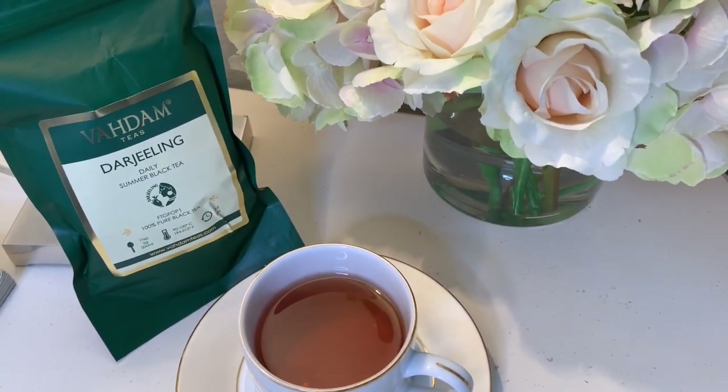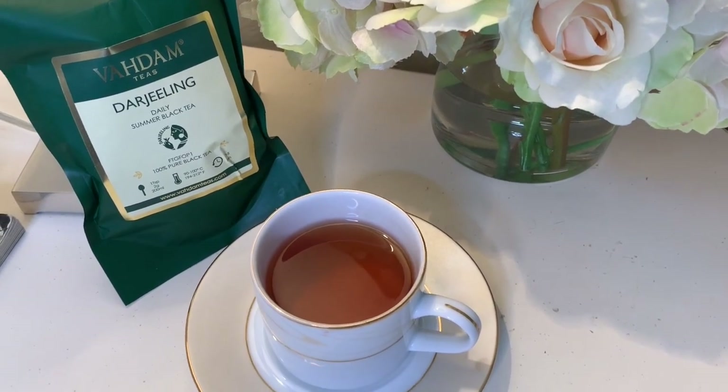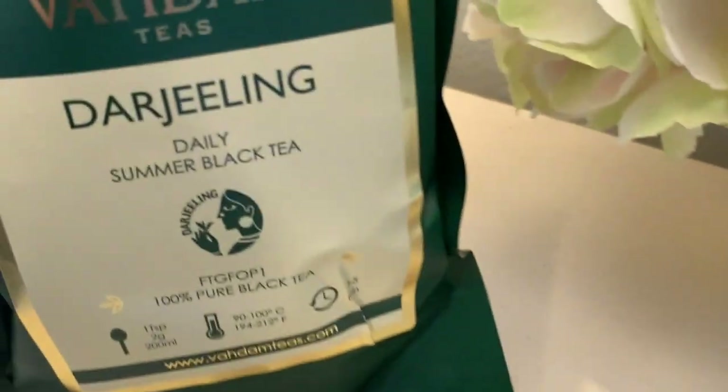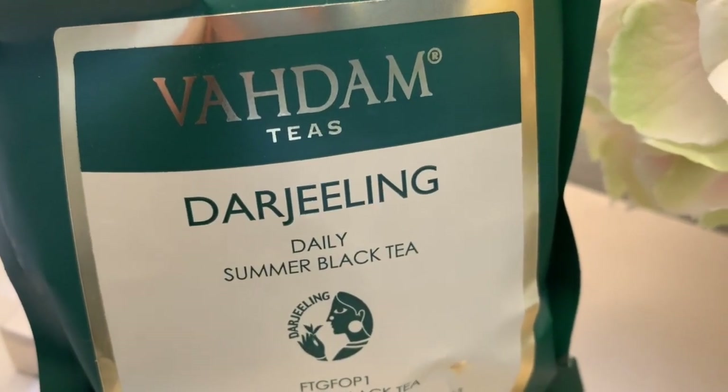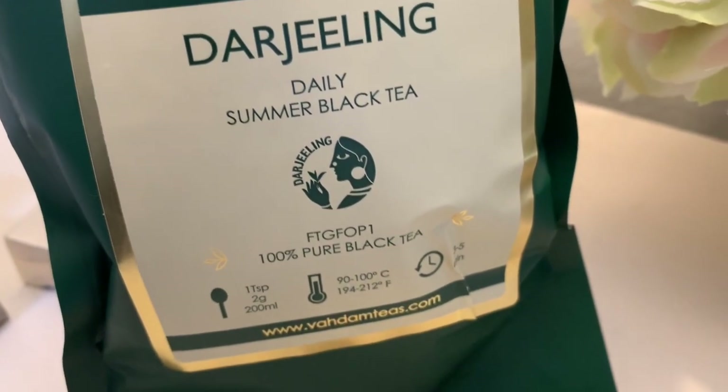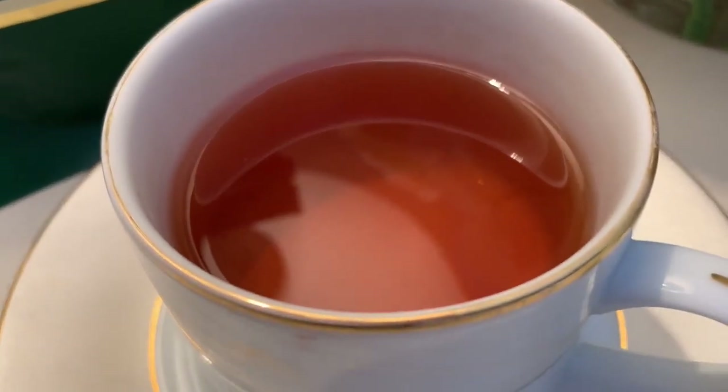They have thousands of five-star reviews on Amazon. If you're a tea connoisseur who likes really fresh teas, they have both loose leaf and bagged, and I've tried both — they're both excellent. The loose leaf is even better, but the bagged is really good too and not stale at all. I'll leave both the Amazon and their own website linked below; I actually found it cheaper on their own website.